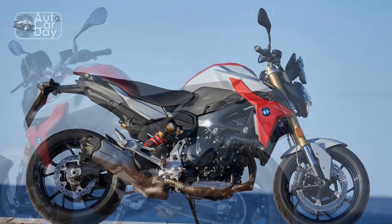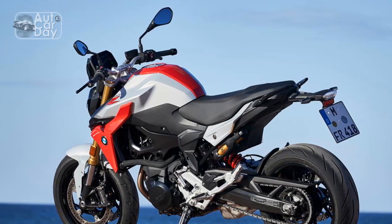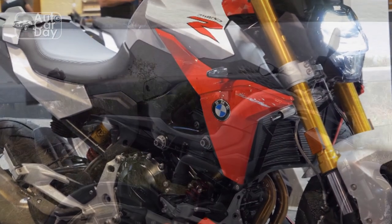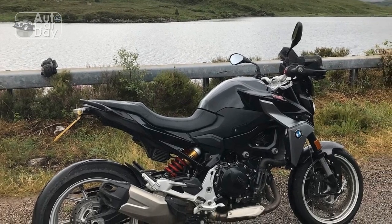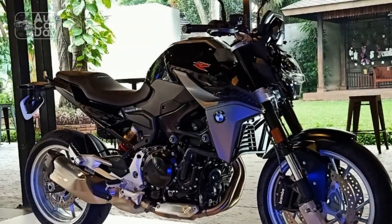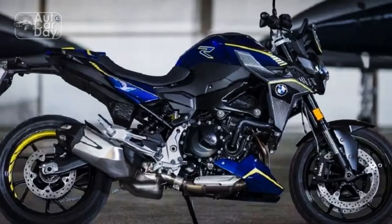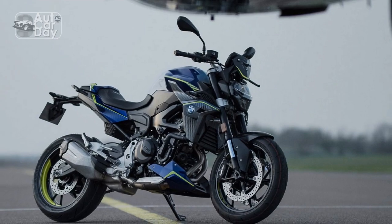Four: maintenance costs — BMW motorcycles, like other European brands, may have higher maintenance costs and servicing fees compared to more budget-friendly options. Five: seat height — the seat height may be a bit tall for shorter riders, potentially causing discomfort when coming to a stop or maneuvering at low speeds. Six: wind protection — the minimalist design, while stylish, may offer limited wind protection at higher speeds, potentially causing discomfort during long highway rides. Seven: limited passenger comfort — the pillion seat may not be as comfortable for passengers on extended journeys, limiting its suitability for two-up touring.